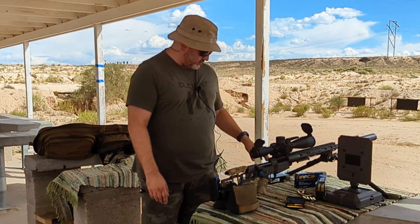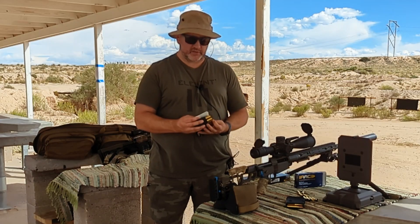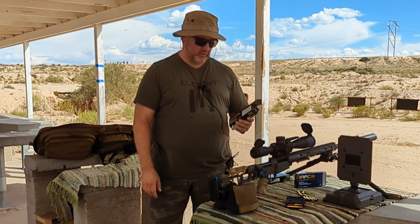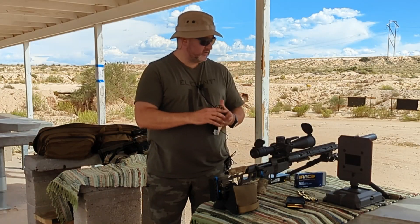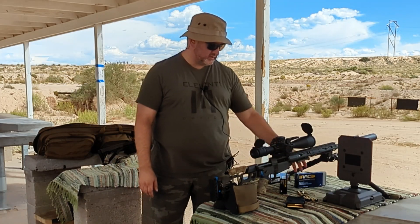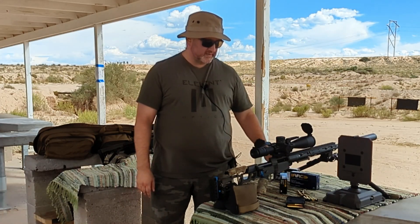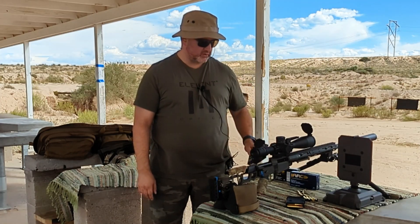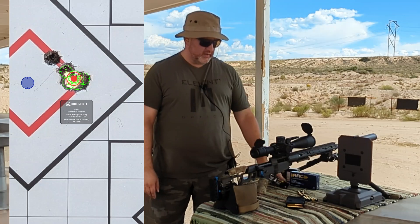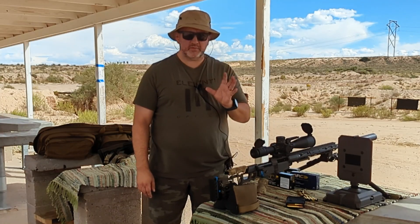I was testing a bunch of ammo again, kind of wrapping up. The most accurate with the most consistent velocity turned out to be the AAC Precision 175-grain open tip match, running right around 2700 feet per second out of my 24-inch proof barrel — extreme spread of about 14 feet per second, very consistent. Generally all three AAC loads — the 178 and 168 — were quite consistent, but the 175-grain OTM performed best, sneaking in to about 0.6 MOA.